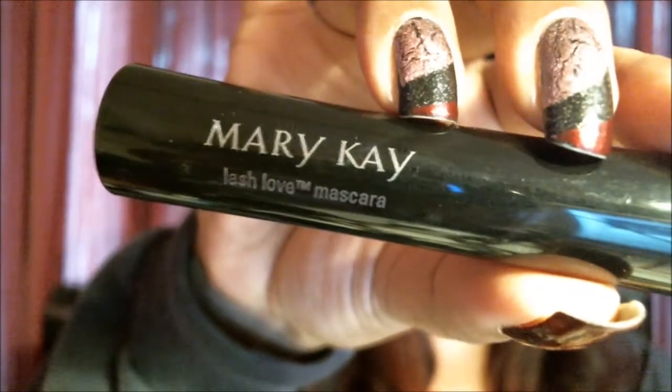And I'm wearing one other thing from that Mary Kay Vox Box: the Mary Kay Lash Love Mascara in the color I Heart Black. That's what I'm wearing on my lashes today. I like those items a lot. I've been using those on a regular basis. And so, without further ado, let's get to the unboxing.